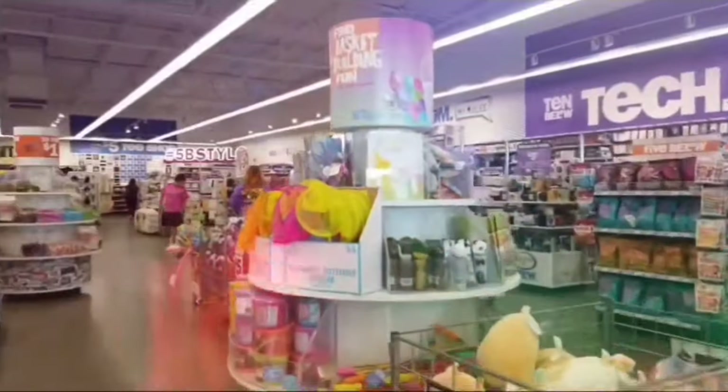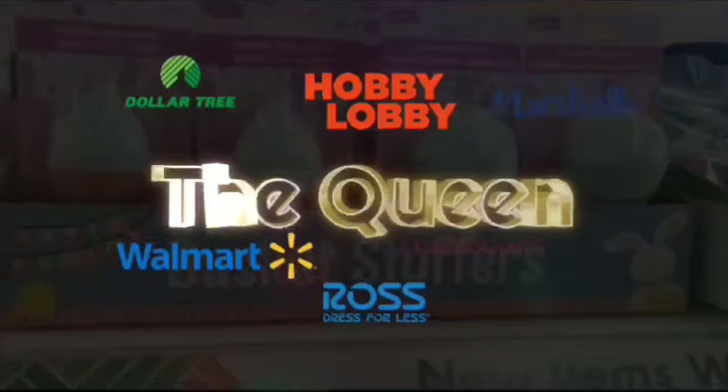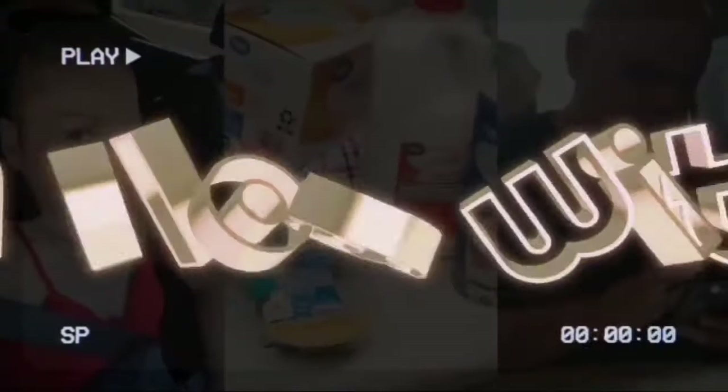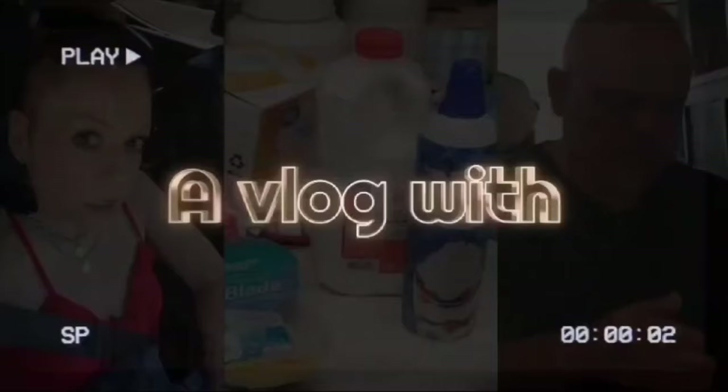Hey Crystal, what's up? I need to take my mind off stuff, so we're going shopping. Hello friends, hello, hello! We're here at Ross.